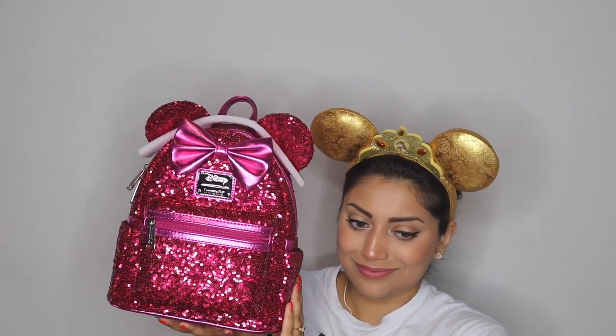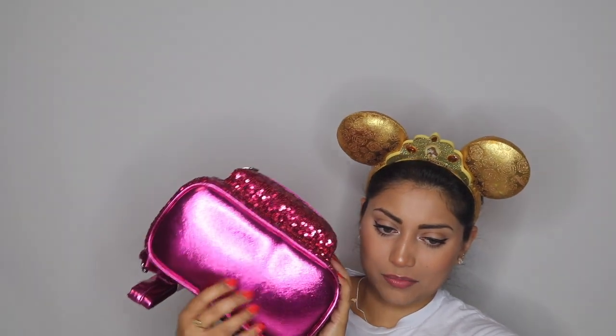The second one I got is all sequin — and it is this beauty right here. Even though I like the holographic with the sequin combo, I just thought this was beautiful. Look how beautiful. I love this bright magenta shiny metallic. It's gorgeous.